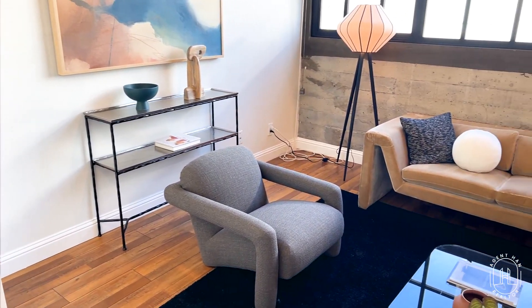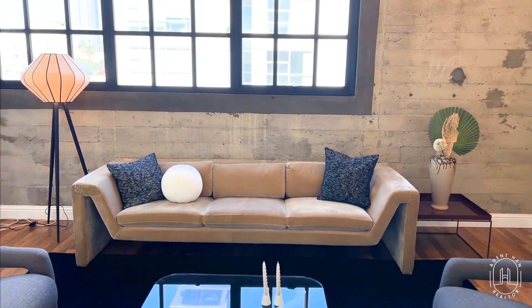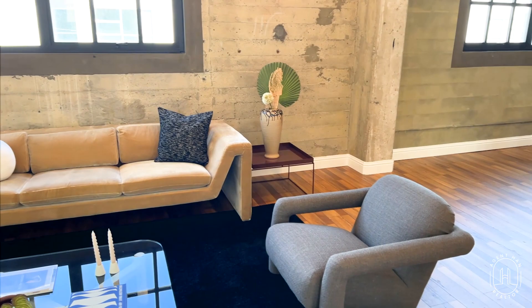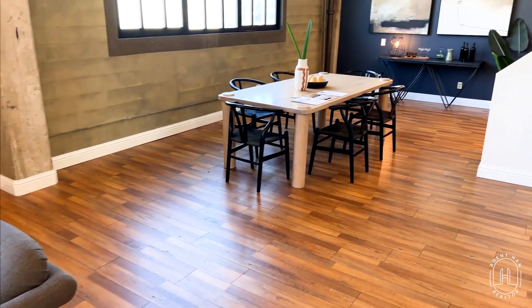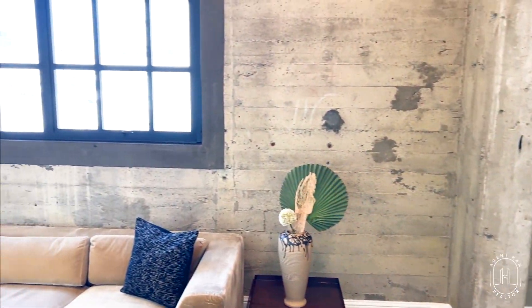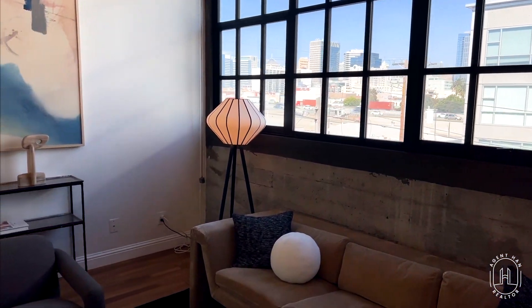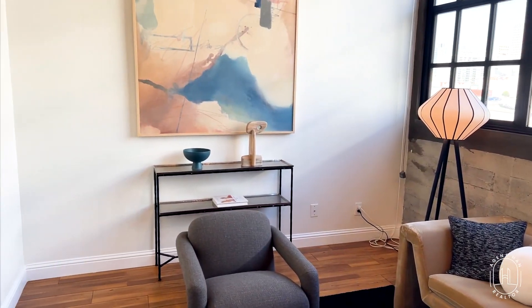Here we have the living room set up. Really loving the open layout here — it makes the unit feel a lot bigger. Another nice thing about this unit is the HOA does include water, electricity, garbage, heat, and AC.